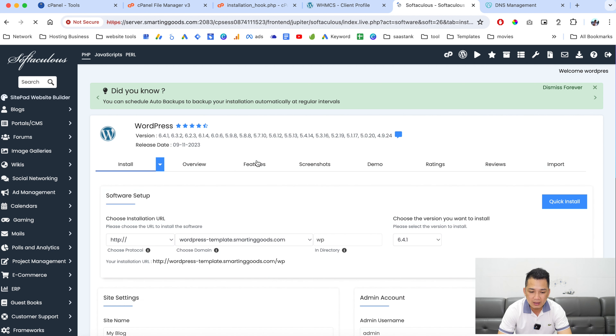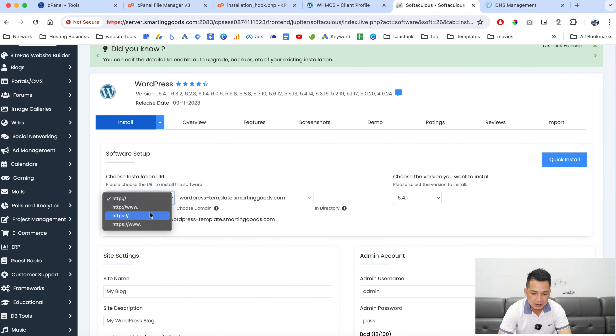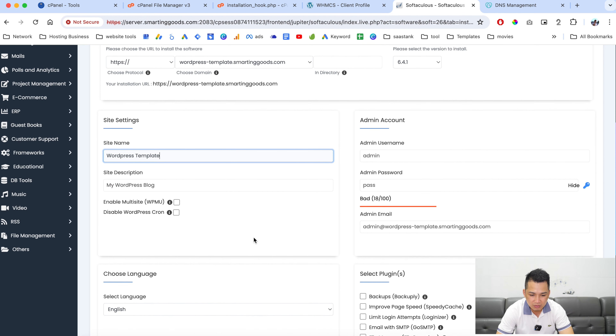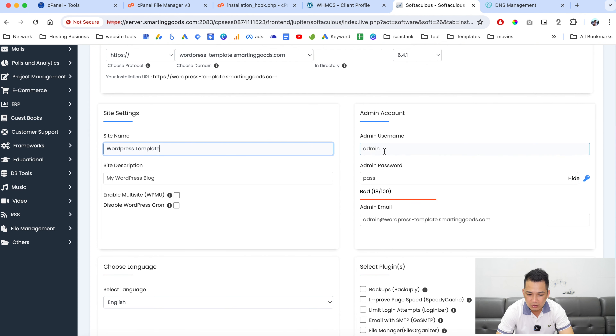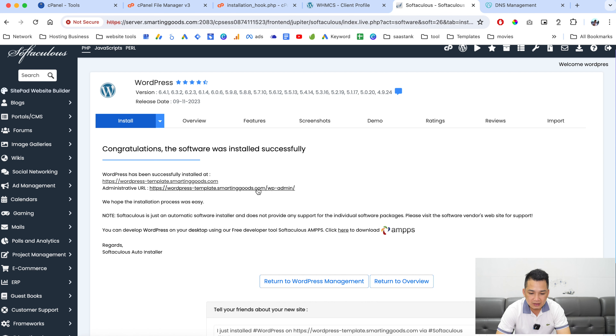We are creating a WordPress template so people can use this subdomain to preview your website template. Set it to HTTPS and give the WordPress installation a name — for example 'WordPress Template'. Add a site description, and if needed enable multisite. For the username, make sure it is always 'admin', because the script will later change the password for customers and send them login information via email. Click here to install.